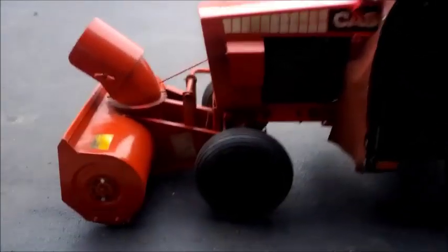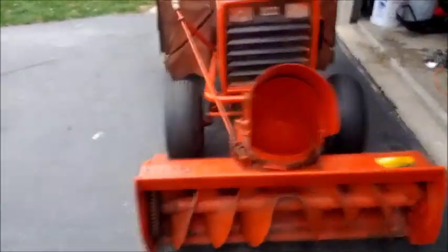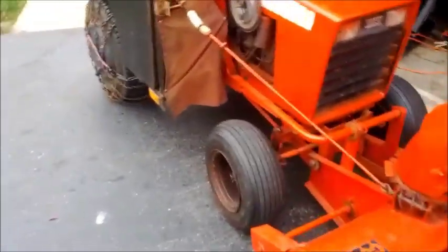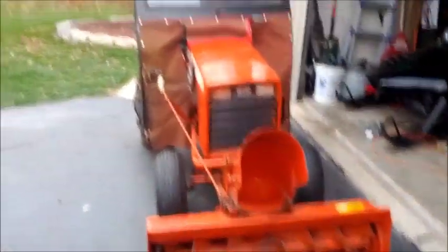This could be the last video on the Case 220. I put it up on Craigslist - originally listed it at $1,500 but dropped the price down to $1,200 to get rid of it. It's the first day it's been on Craigslist and I already have two calls, and they're both extremely interested.